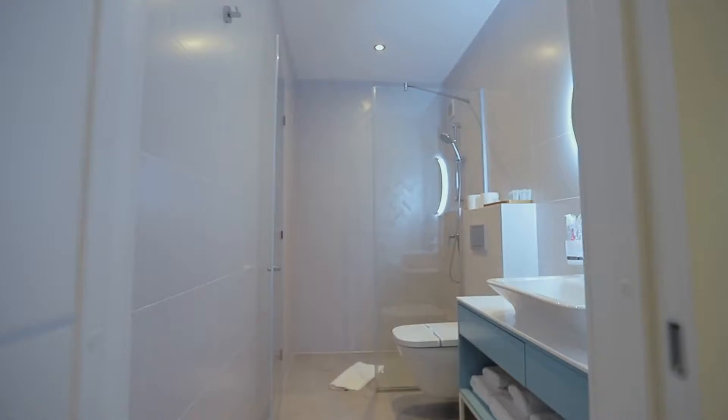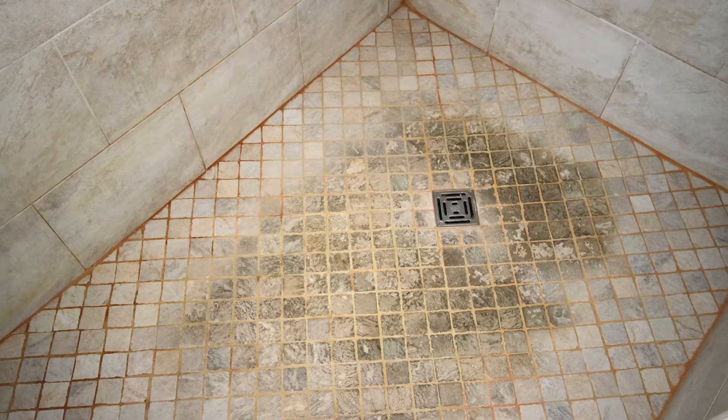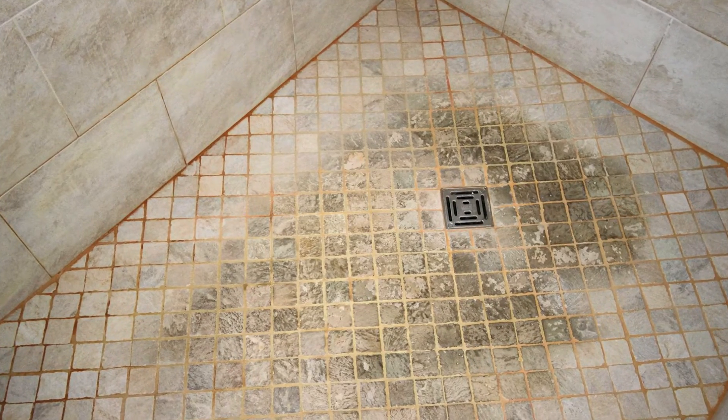And improvement number four: the bathroom. A little grunge in the bathroom can be a huge turnoff for your buyers, because to be honest, it's disgusting. So you don't want your buyers to open up your shower curtain and see moldy grout.